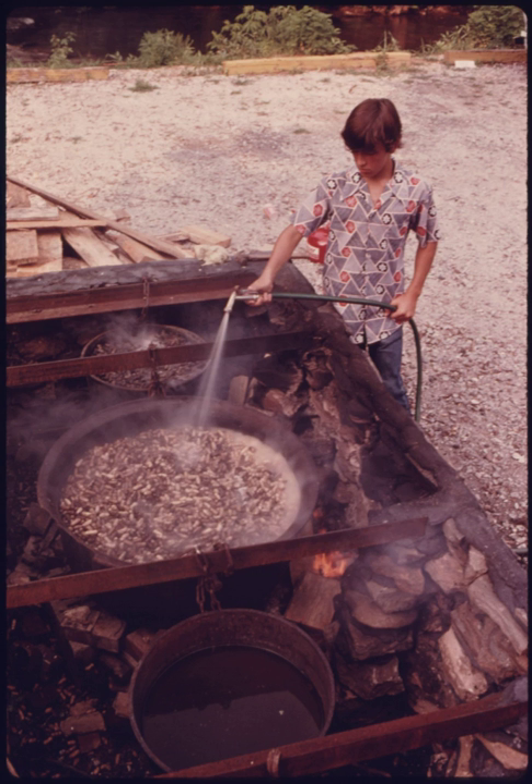This is a list of peanut dishes and foods that are prepared using peanuts or peanut butter as a primary ingredient. Peanuts are also referred to as groundnuts.